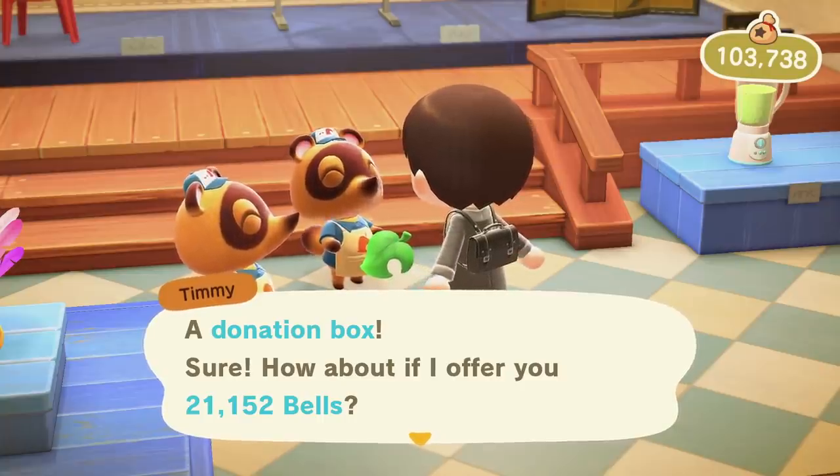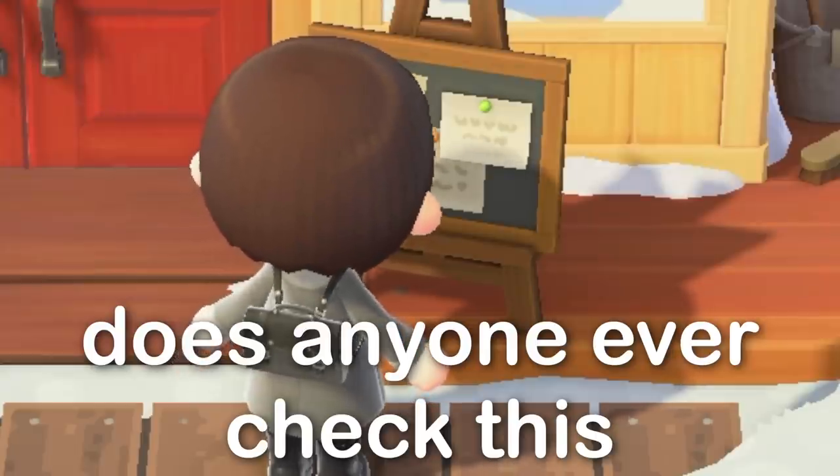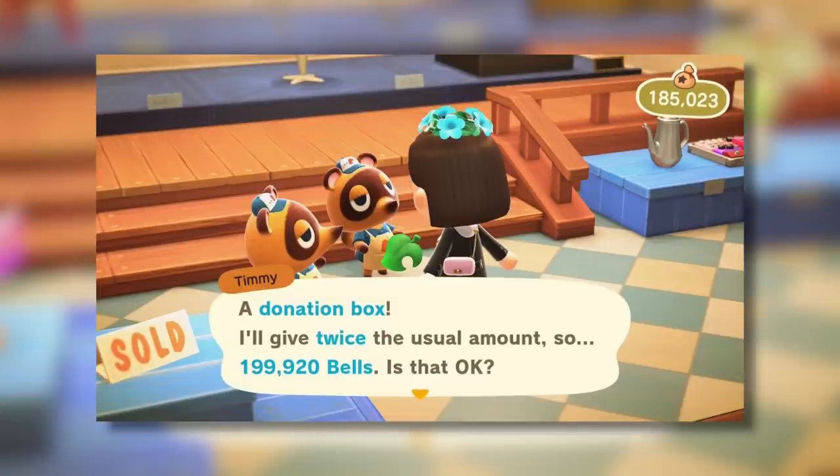Now if you manage to get the donation box as one of your hot items at Nook's Cranny — a feature you can check outside of the shop every single day — and then you sell it with bells in it, the bells inside will actually be doubled. So for example, if you try to sell a donation box with 1,000 bells in it, they'll offer you about 3,920 bells. If you try it with 20,000 bells inside, they'll offer you about 41,920 bells.